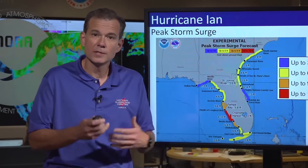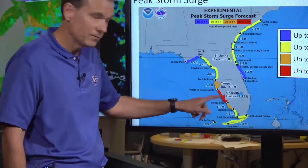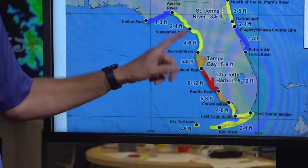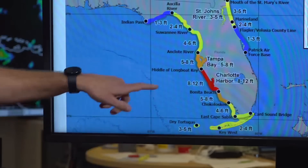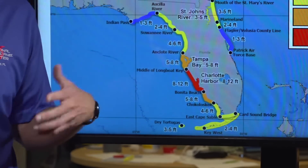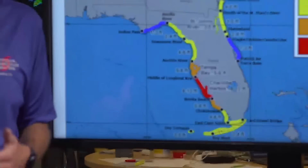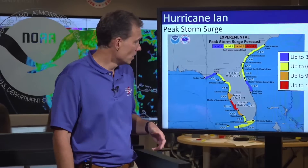As we get closer to landfall, we're honing in on the surge risk as well. This red area — and these numbers have come up over the last 24 hours — is a really big concern. We're looking at the area from the middle of Longboat Key to Bonita Beach, including southwestern Florida, Charlotte Harbor, and Fort Myers. You really need to think about what you're going to do today. If evacuations are ordered, you need to heed them — there's not a lot of time to second-guess it.